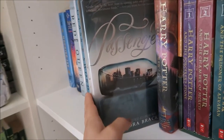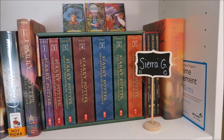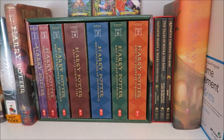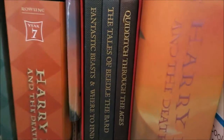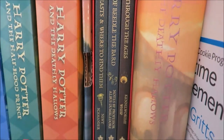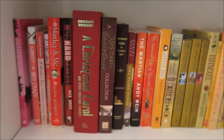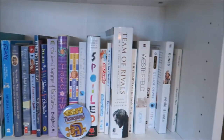I have Make Lemonade, Clockwork Angel, The Book Thief — my favorite — and Passenger, which is the next book I'm going to read before finishing the Game of Thrones series. I then have my Harry Potter section, slash shrine — terrible shrine. I have the Harry Potter book set, Fantastic Beasts and Where to Find Them, The Tales of Beedle the Bard, Quidditch Through the Ages, and then also the last Harry Potter book.